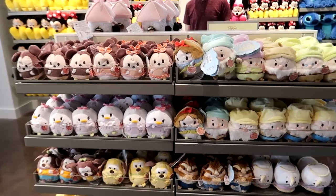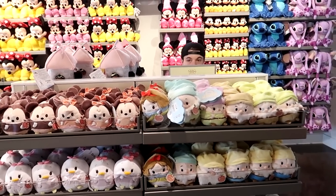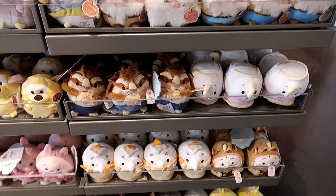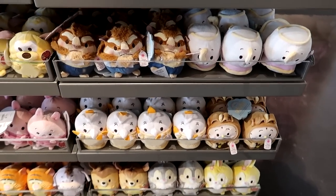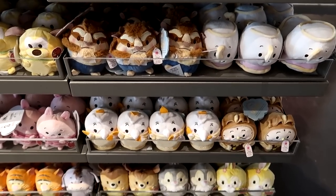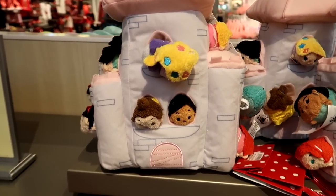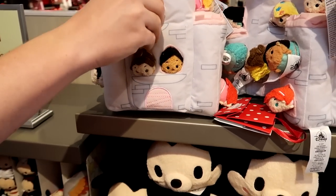Me and Lee were in a polite argument because all the ones in Magic Kingdom smelled like apple blossoms and he swore there were different scents. He was right — the Beauty and the Beast set smells like roses, however all the other ones smell like apple blossoms, but that rose one is really strong. Here's the size of a normal Tsum Tsum versus these mini ones. They have a princess castle for $49.95 and you get 11 princesses with it — it's pretty awesome.